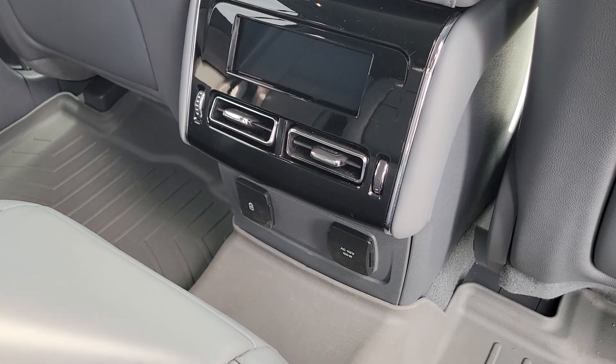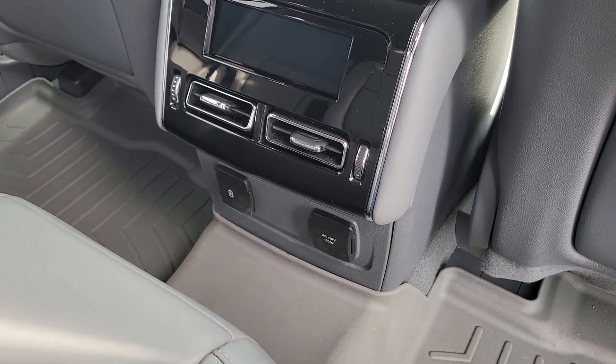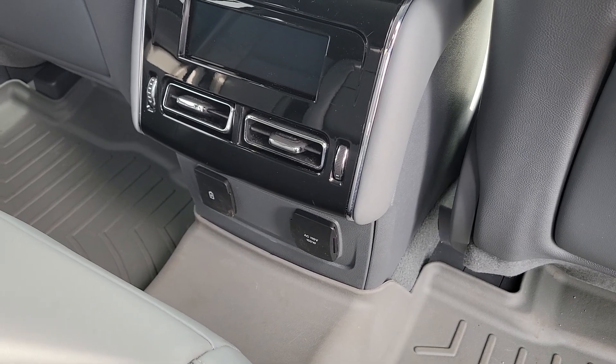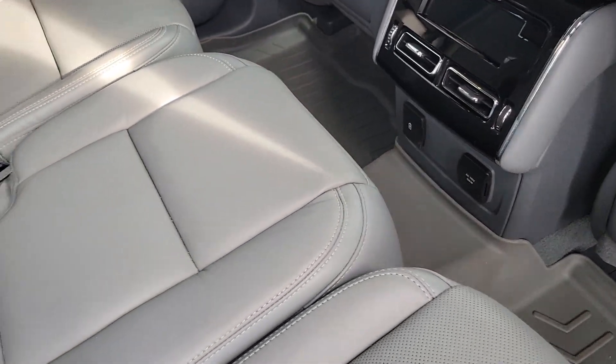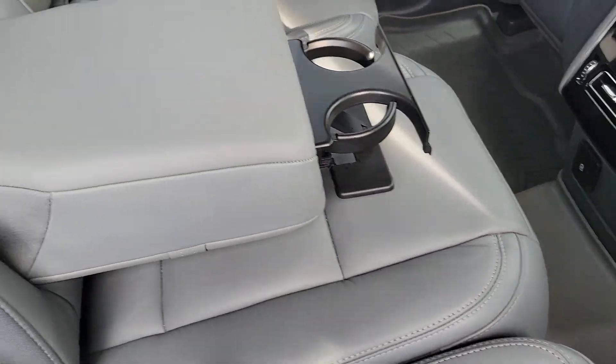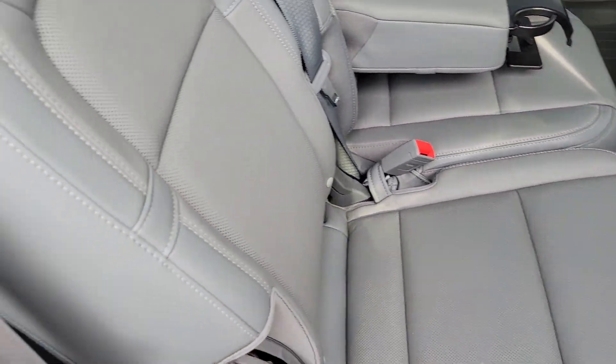In the rear, you have a nice display for rear passenger AC vents, a converter with a regular outlet and USB connections, a nice center armrest, and good leather quality throughout the Aviator.